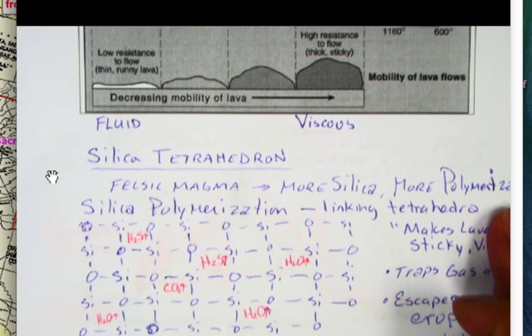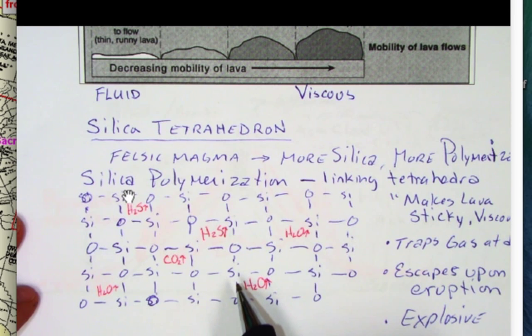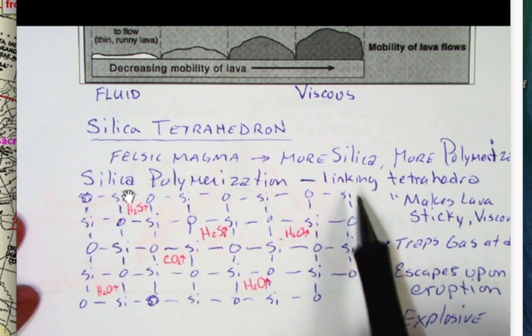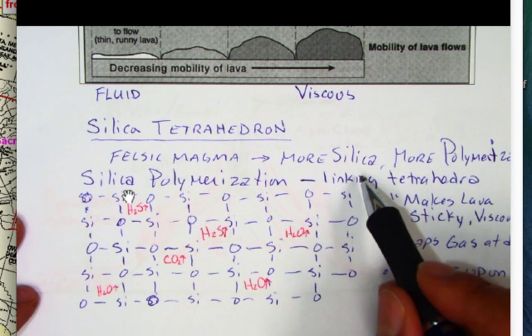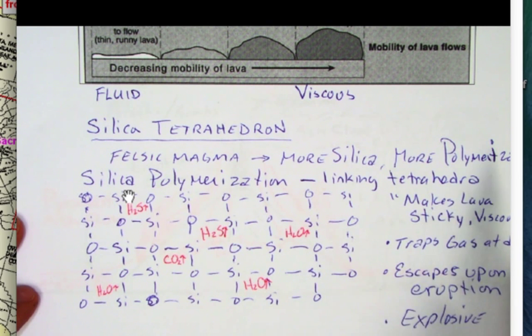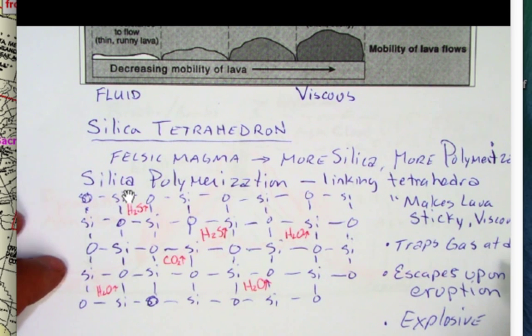What controls this viscosity is really the silica tetrahedron. As I discussed when talking about minerals, the tetrahedron has a specific structural shape. When there's more silica, you get more polymerization — a polymer is like a fabric where molecules tend to stick together or clump together. So more silica means more polymerization linking the tetrahedra, making the lava sticky and viscous. Felsic lava, which has more silica, will be more sticky and viscous, and it traps gas at depth inside the polymerization structure.